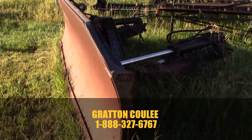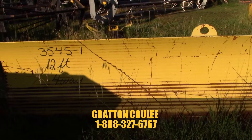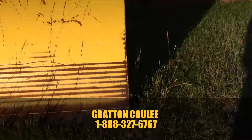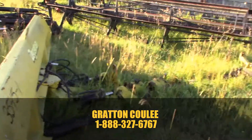Here is a 12-foot Degelman off of a 35/45 Massey, four-way. As you can see, very little use. Fairly easily modifiable to most two-wheel drive or front wheel assist tractors.